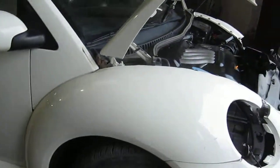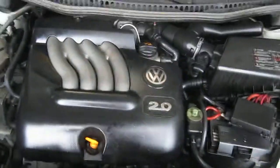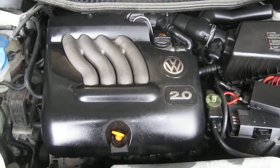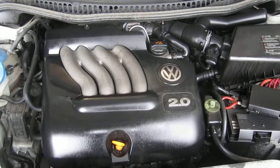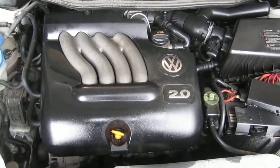You can also visit us on the web at www.toms4ing.com. This concludes the video portion of our excellent running 2005 Volkswagen Beetle. Thank you.